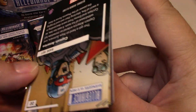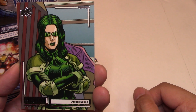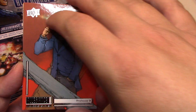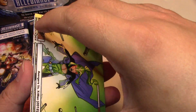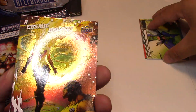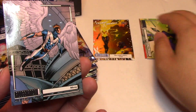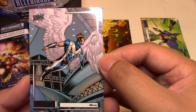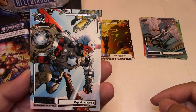Starting off with the first pack we have Abigail Brand, Professor X, Avengers versus X-Men number 7, and we have our Cosmic Journey — New X-Men number 154. None of these are numbered. I don't know if there are numbered versions of that — I think there probably are. We have Mimic and Captain America.